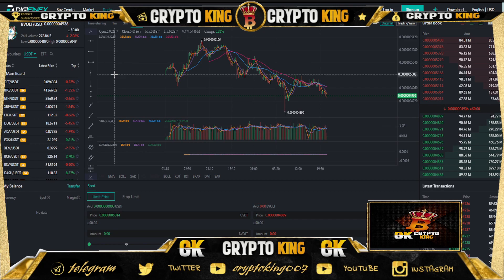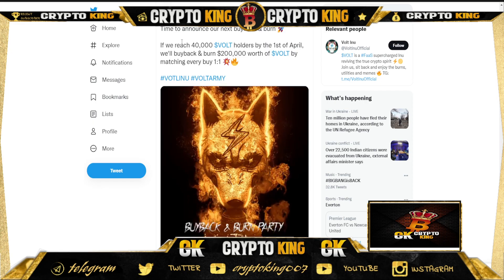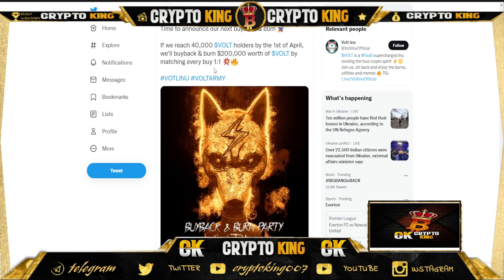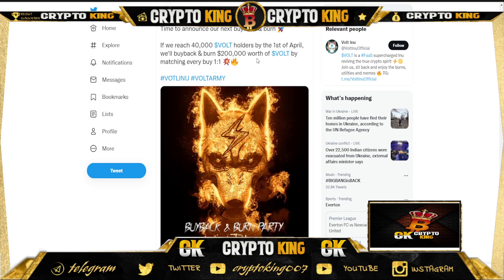It's good to see a token with a good amount of liquidity after listing. Their buyback burn was announced: if they reach 40,000 BOLT holders by April 1st, they will burn back 200K worth of Voltino, managing every buy one-to-one. It's very interesting that they are buying back 200,000.